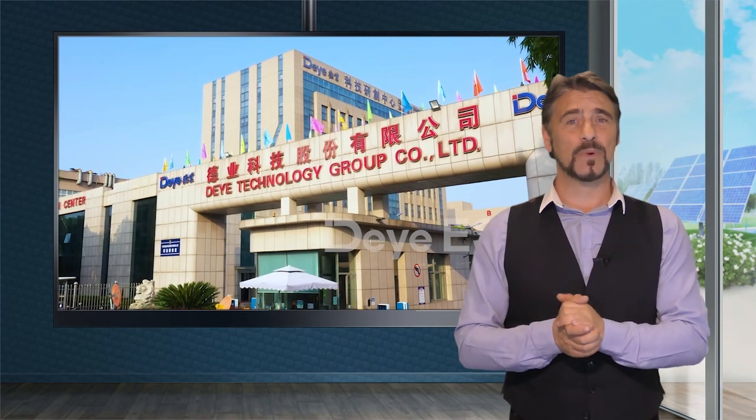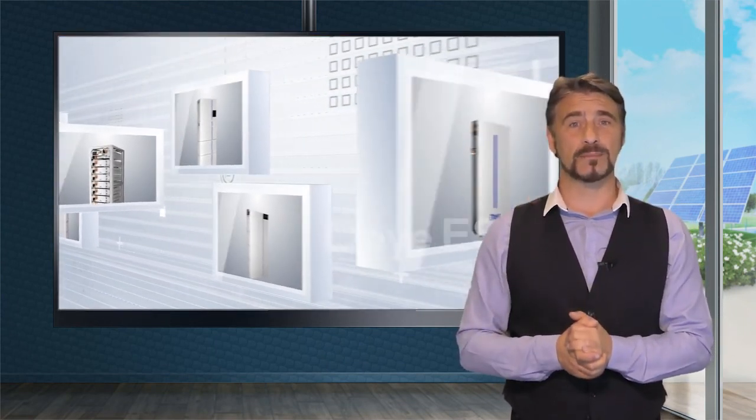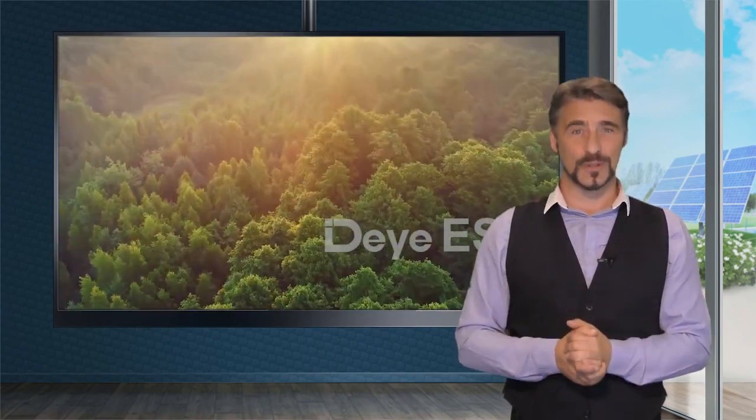At Daya, we are committed to providing intelligent, energy-saving, and environmentally friendly products to contribute to a greener earth.